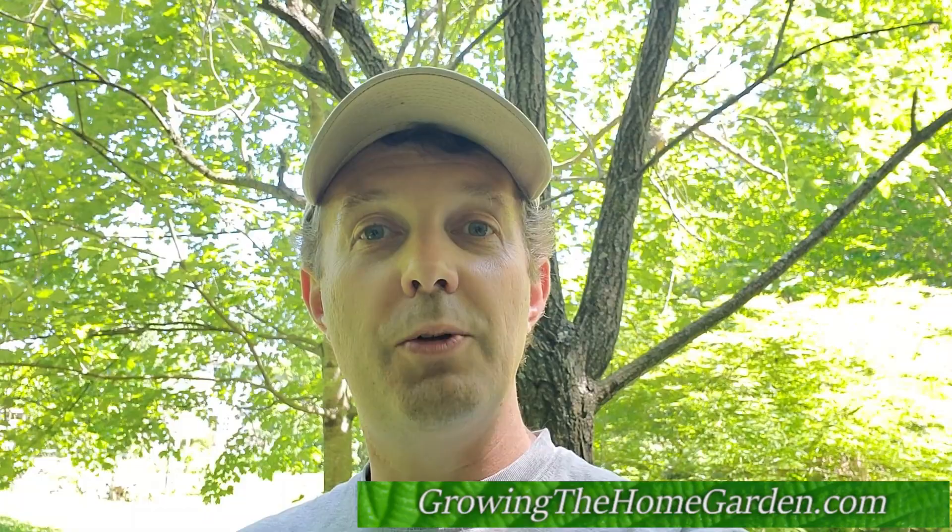I appreciate you following along with Growing the Home Garden. Please like and subscribe — I'd love to have you along so I can show you some more stuff as the summer progresses. I'm Dave with Growing the Home Garden. Thanks for watching, and I look forward to talking to you later.